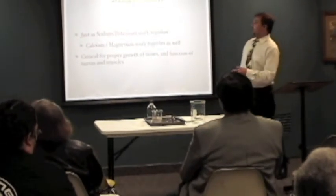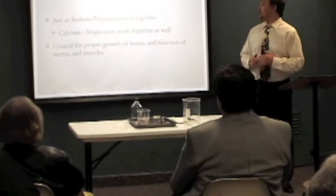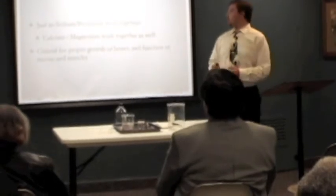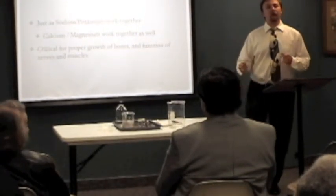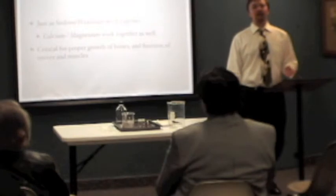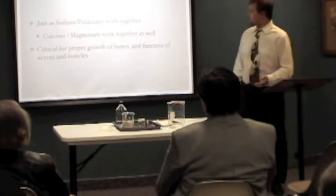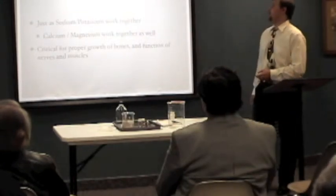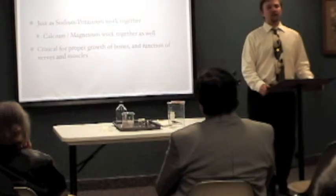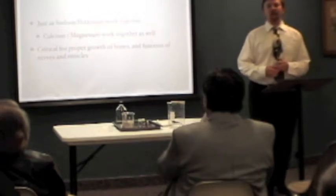Magnesium and calcium work together. Calcium and magnesium are very important for the function of your heart muscle. People who are prone to cramping with moderate or even light exercise are probably magnesium deficient. Magnesium is very important for the relaxation of muscle tissue, for the proper growth of bones, and for the function of nerves and muscles. Many, many enzymes in the body use magnesium. It's an anti-spasmodic.